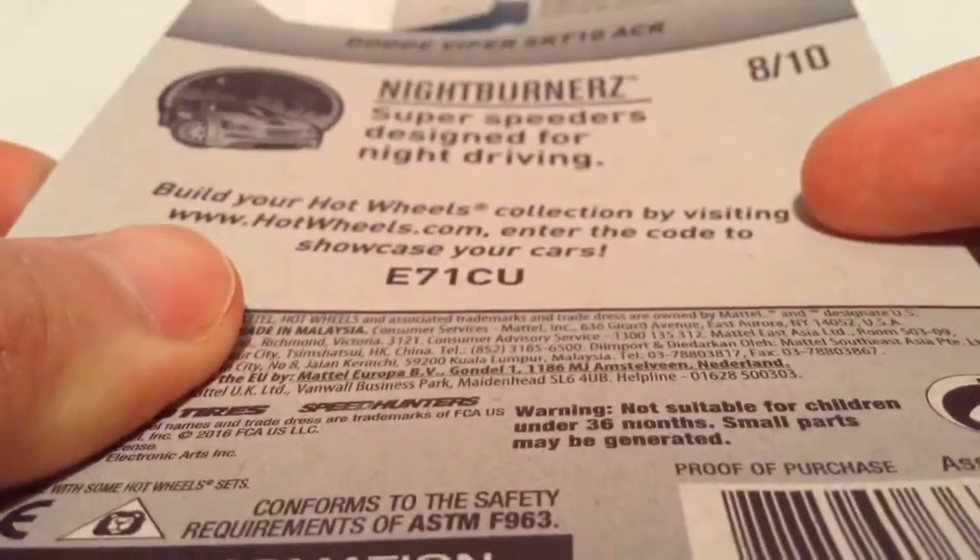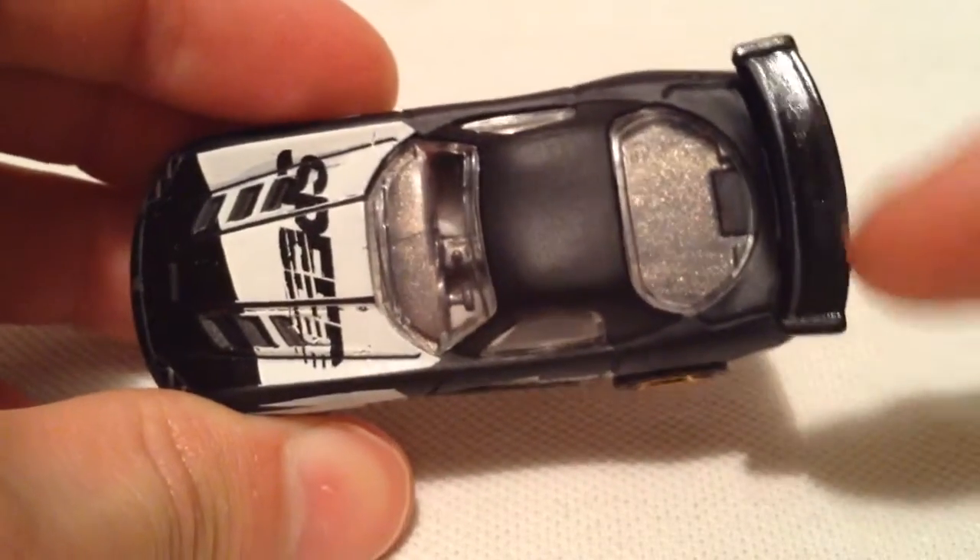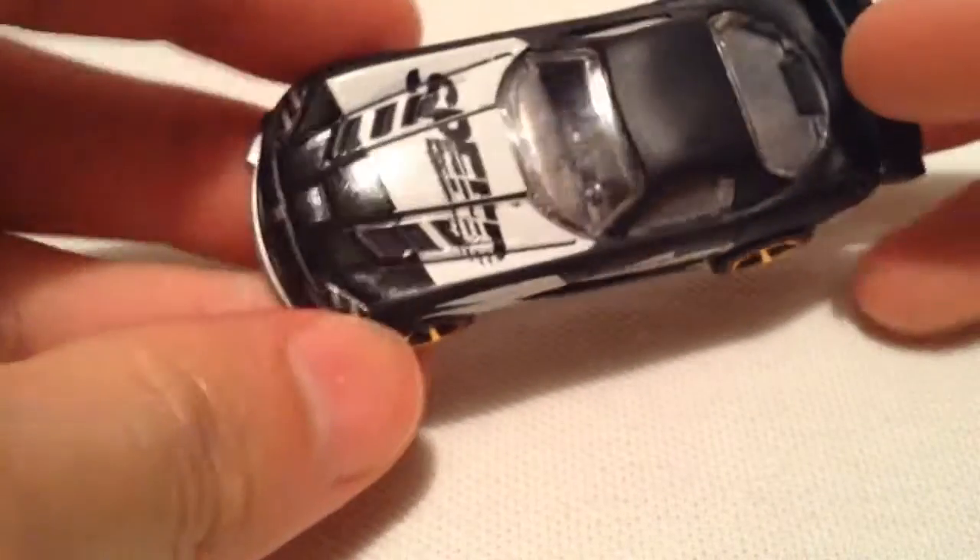There's the back of the card if you want to see that. It's pretty awesome. This one's in matte black, or flat black. They put some glossy black tampos on it, like the spoiler and the front part of the hood there. Very awesome, nice contrast.